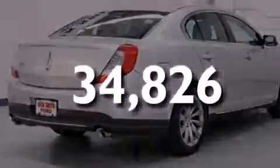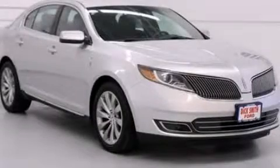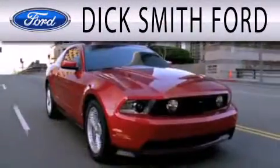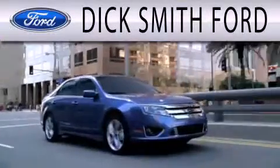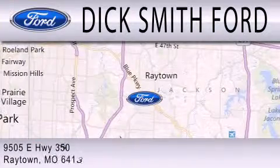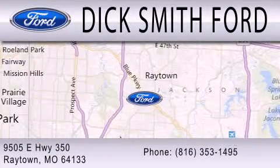Call now to find out how you can own this breathtaking automobile. Dick Smith Ford is dedicated to doing everything possible to ensure that the experience you have selecting your next vehicle is as pleasant as possible. We are located at 9505 East Highway 350 in Raytown.